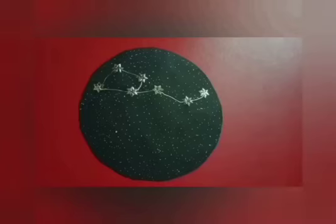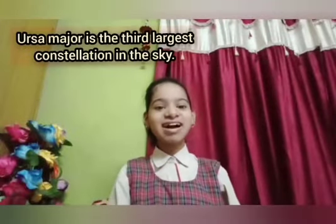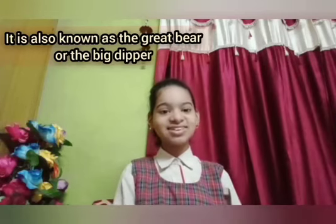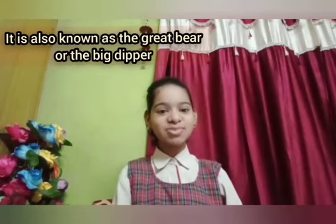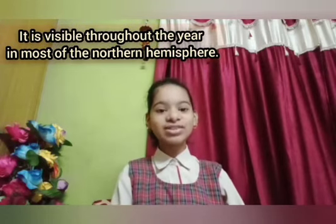Our project is ready. As you can see, my project is completed. Ursa Major is the third largest constellation in the sky. It is also known as the Great Bear or the Big Dipper. It is visible throughout the year in most of the northern hemisphere.